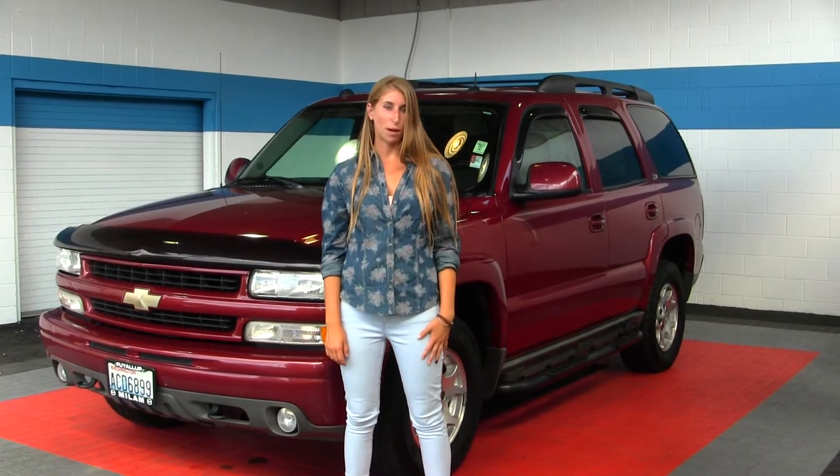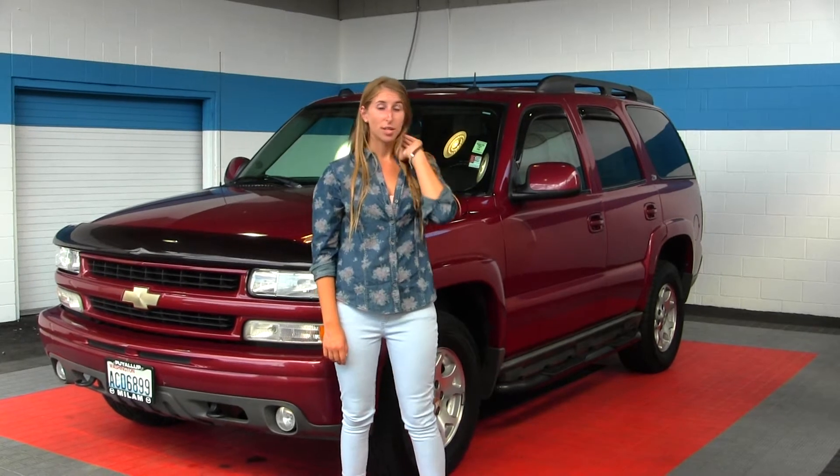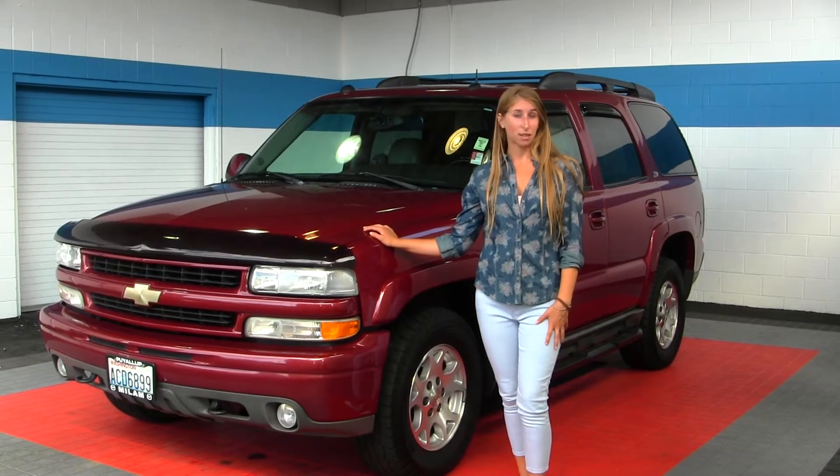Hi, this is Chelsea. Today I'm at Milam Truck Country, located in Puyallup at 500 River Road. Today we're looking at this dark red 2004 Chevy Tahoe Z71.